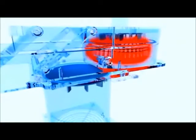Inside the Rotor GQ, each tube spins in a chamber of fast-moving air, keeping all samples at precisely the same temperature. During heating, warm air is rapidly driven around the chamber. For cooling, cool air is forced into the instrument.